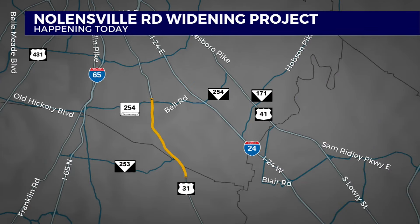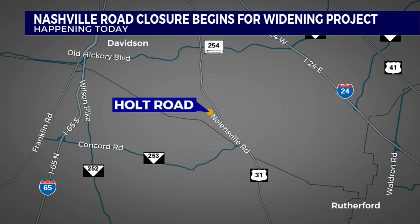All of this so crews can continue widening Nolensville Pike. They're taking it from a two-lane road to a five-lane road. In total, that's going to stretch from south of Burkett Road to near Old Hickory Boulevard — about 4.4 miles in total. The project is intended to address congestion and improve safety in this area that is rapidly growing.